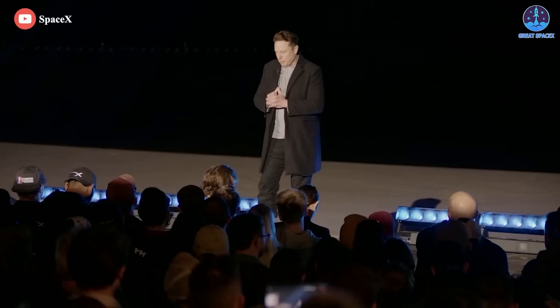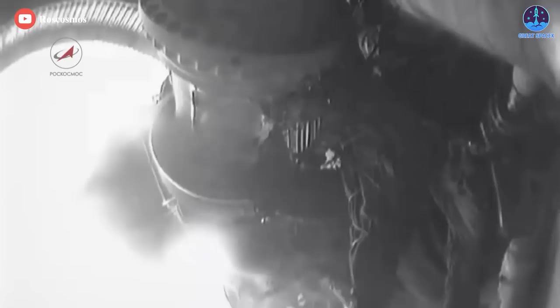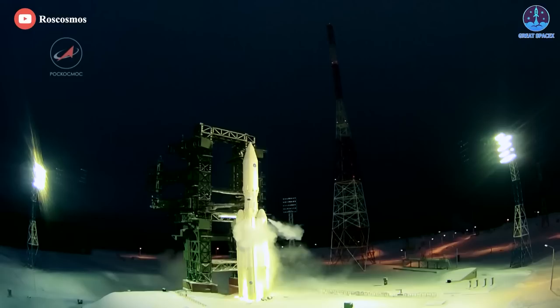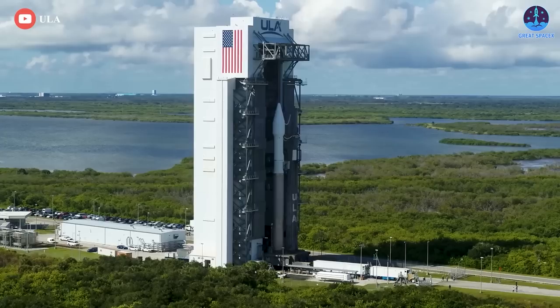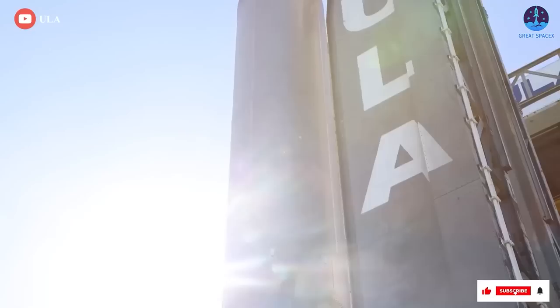Only SpaceX would dare to make such a claim. And although the speed of Russian missile production is unknown, we're very sure it cannot pass this 24-hour mark. ULA doesn't even have any competitive edge over SpaceX in this aspect, as it has never attempted to develop a rocket engine since 2006, and now it's simply too late.